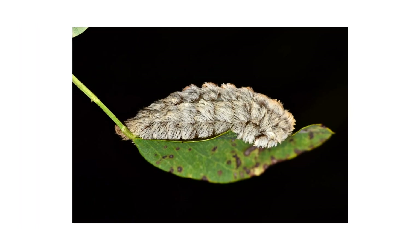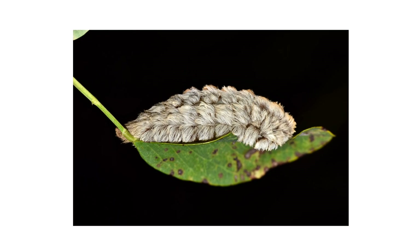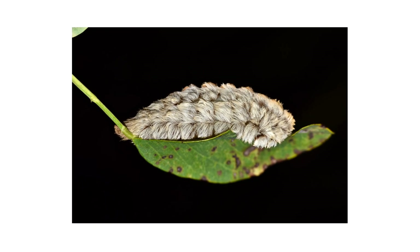In this video, we'll go over how to identify puss caterpillars, how to control an infestation, and how to prevent them from breaking out in the future.